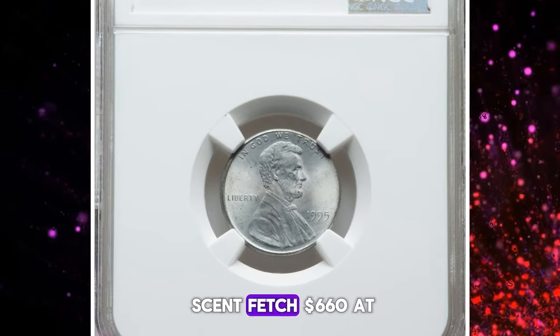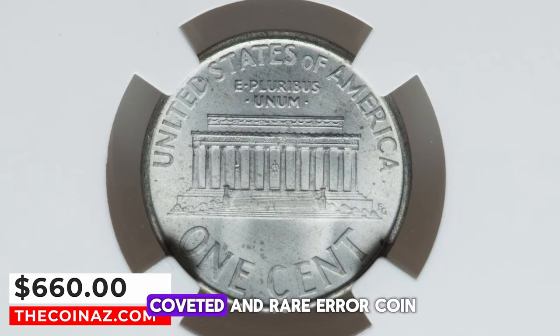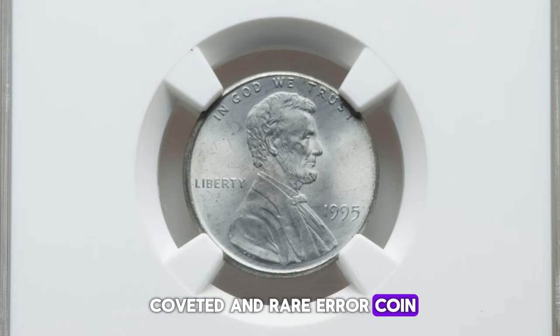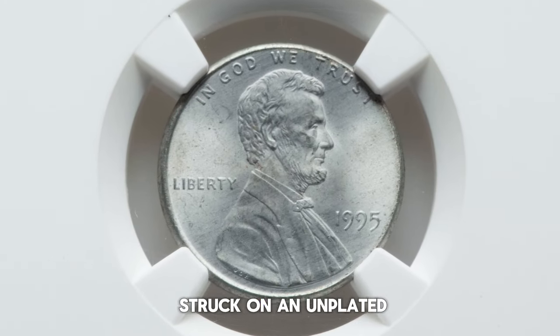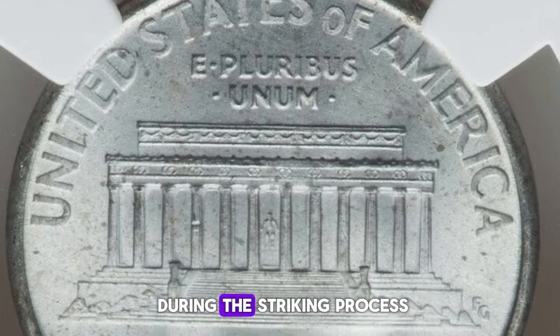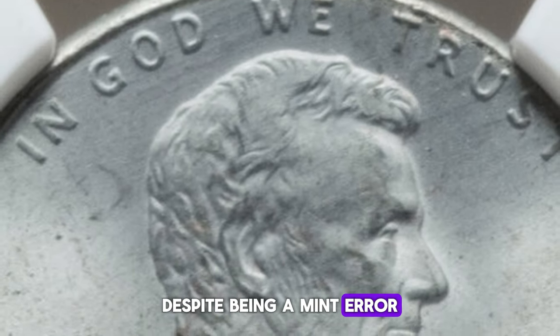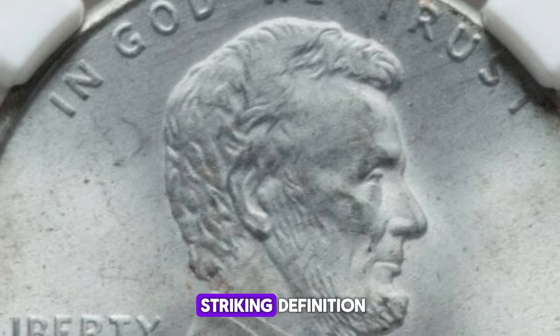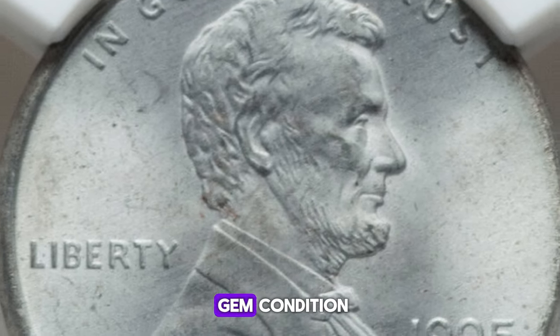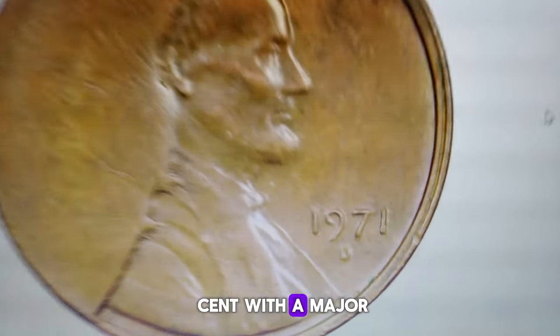So why did this cent fetch $660 at Heritage Auctions? Because it's a highly coveted and rare error coin. This penny was actually struck on an unplated zinc planchet, meaning the blank was faulty during the striking process, missing its intended copper plating. Despite being a mint error, this coin displays immaculate striking definition and is in superb gem condition.